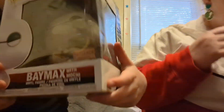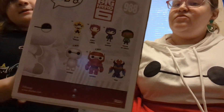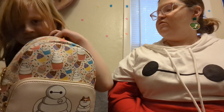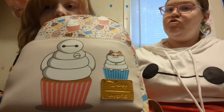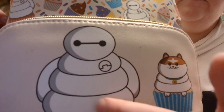I got Baymax with mochi in this one — Mochi's so cute. It's a Funko Pop with no mochi on the back. These are the other characters that you can collect. This was a boxed lunch exclusive. And I got a big one — it's Baymax and mochi as like cupcakes, with the big fat belly as the frosting. It's so cute.